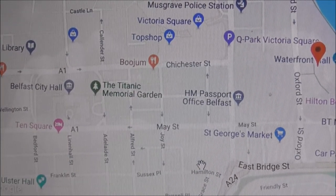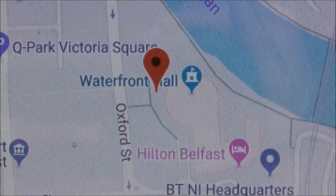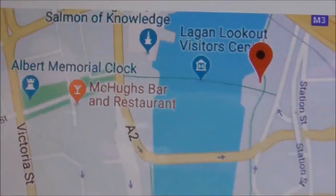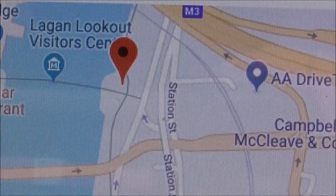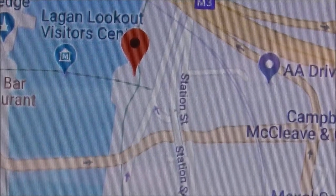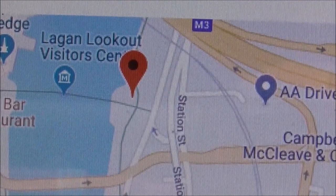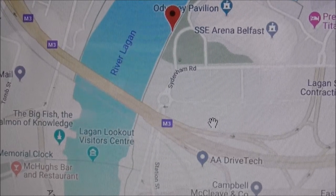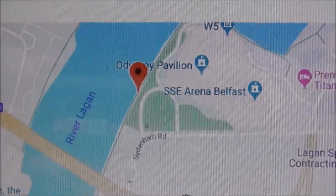Belfast City Hall is over to the left. Walk down Chichester Street, approach the Lagan, and in front of the Waterfront Hall is another Game of Thrones stained glass window. Head across the Lagan by the big fish — there's a pedestrian walkway there — and the third Game of Thrones stained glass window sits at the end of that pedestrian walkway bridge at the Lagan Lookout. For number four, you head towards the SSE Arena along the river Lagan, and here it is, just beside the SSE Arena.